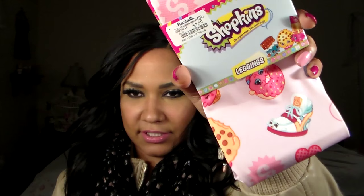Moving on to my mini haul from Marshall's — they were having a red tag clearance, meaning they had to get rid of stuff, so I ran in. Most of the stuff I got was not even on clearance though. My daughter wanted these Shopkins leggings because she loves Shopkins and they were just her size — these were $7.99, so I picked them up for her.